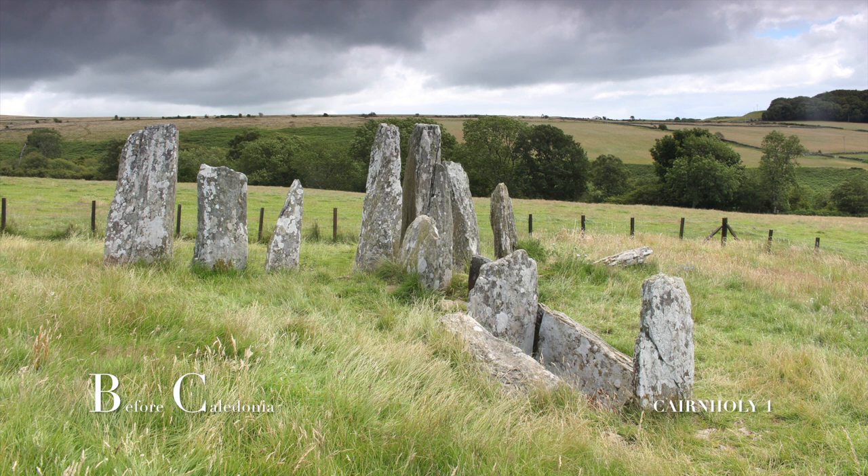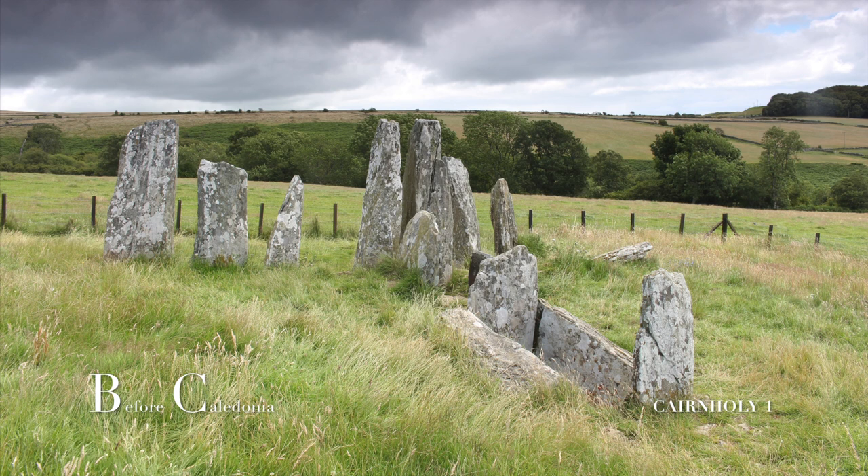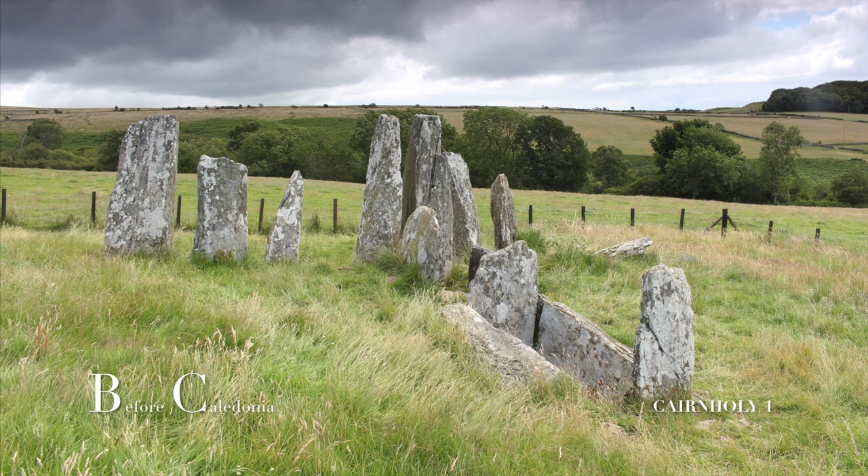There are two chambers here. The inner compartment was constructed as a closed box, lightly covered by a capstone. The outer chamber was accessed through the thin façade.